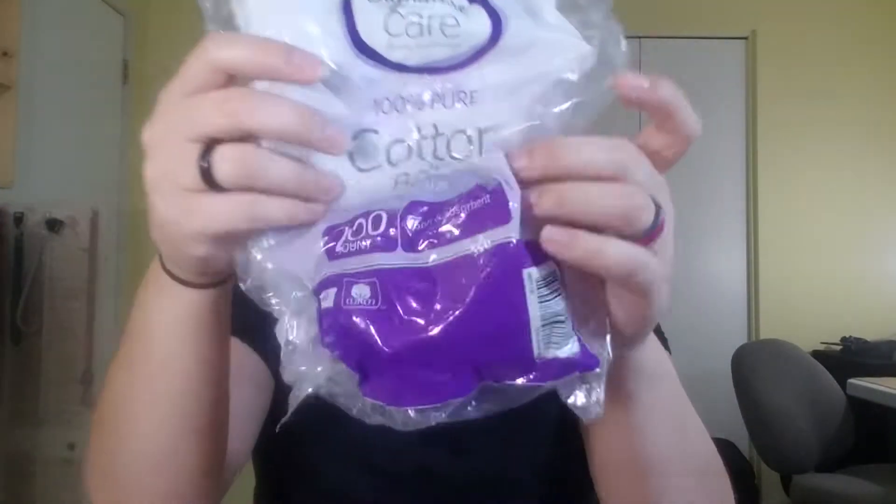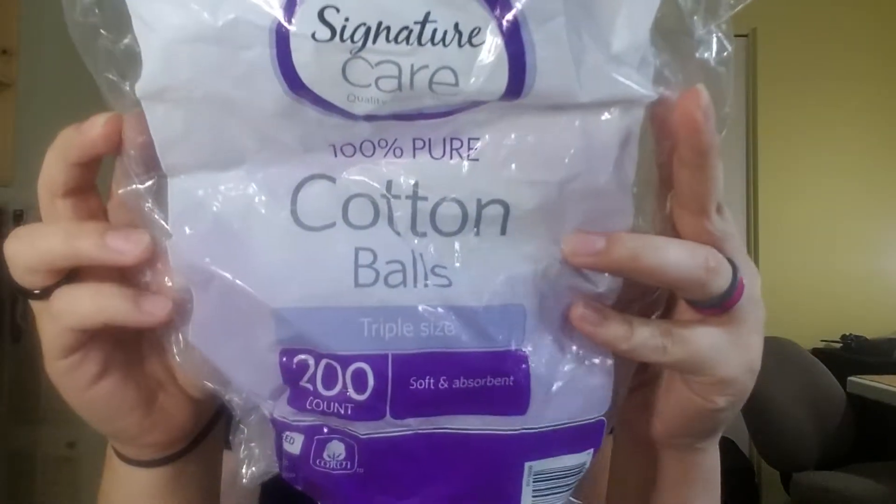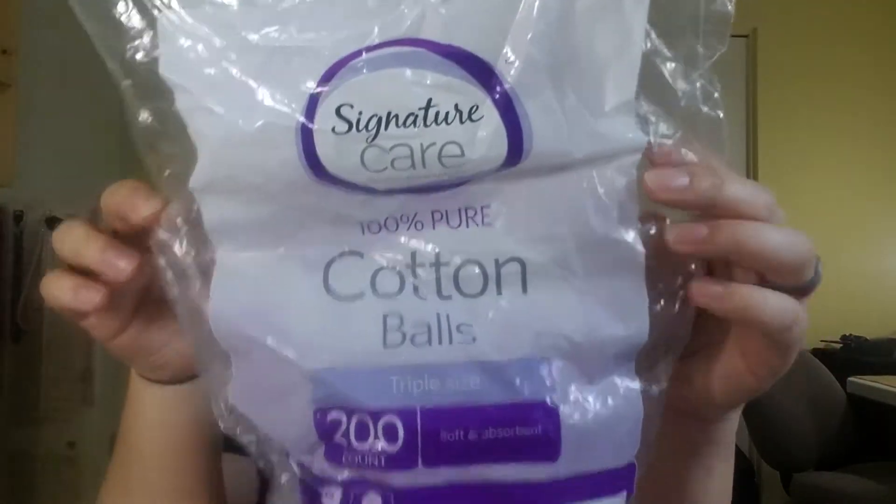The next thing are my cotton balls — the 100% pure cotton balls, 200 count. I've had these for quite a while as you can imagine. I use these with my eye makeup remover to take off my eye makeup, or to get nail polish off my nails. I don't really paint my nails anymore, so these lasted quite a while just using them for my eye makeup.